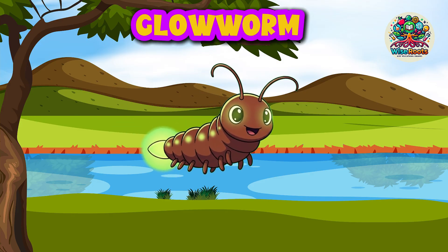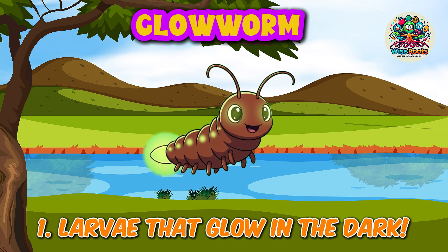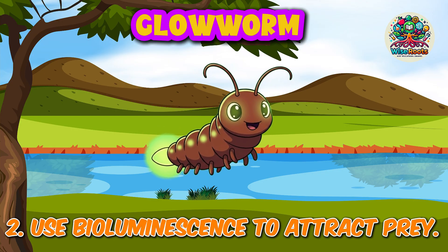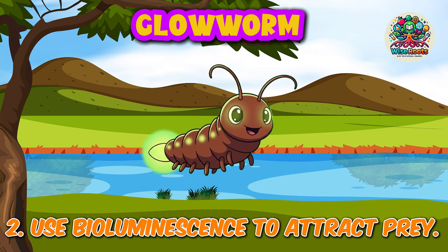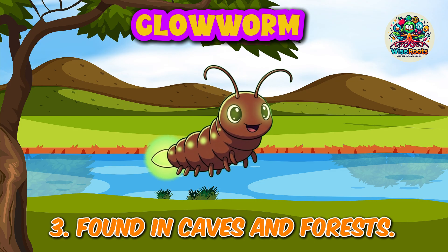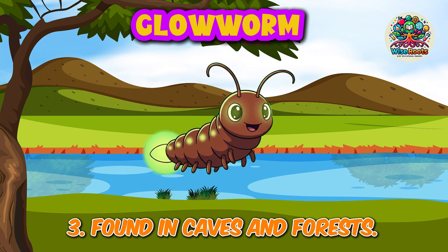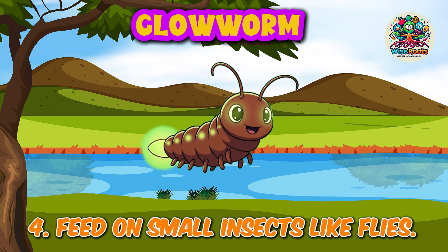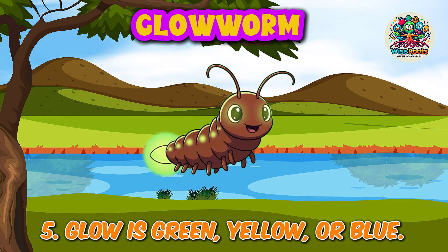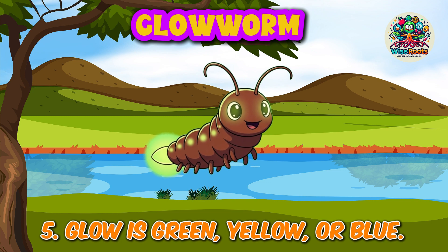Glowworms. 4. Feed on small insects like larvae. 5. Glow is green, yellow, or blue.